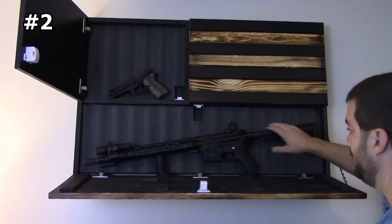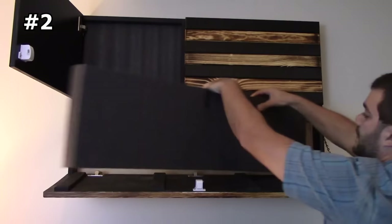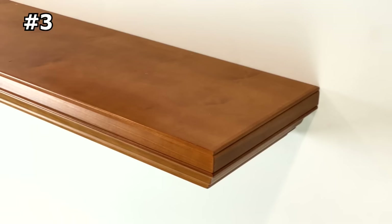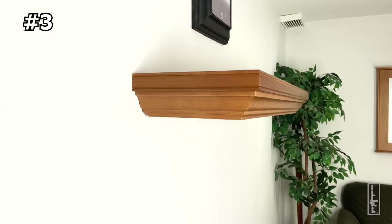This gun storage option is an excellent way to show patriotism while keeping your valuables safe. You can display it with pride in your home or office, and best of all, this product is made in the USA. So if you're looking for a hidden gun storage solution that is both stylish and patriotic, this carved burnt wood concealment American flag is just what you need.